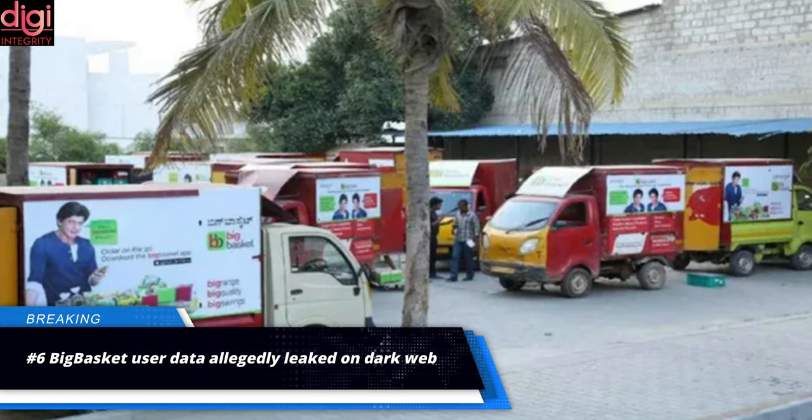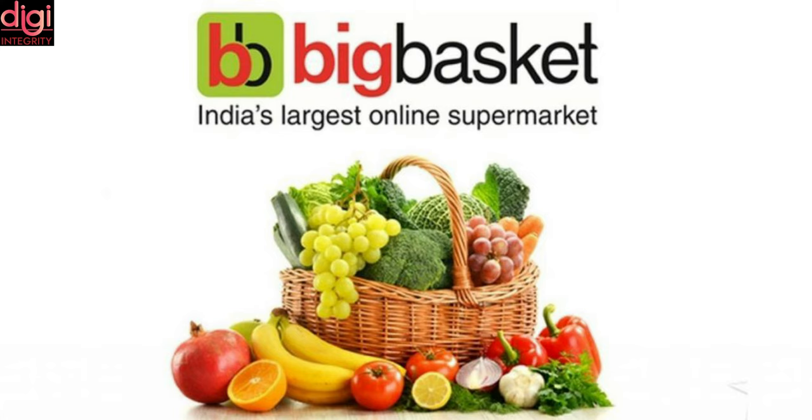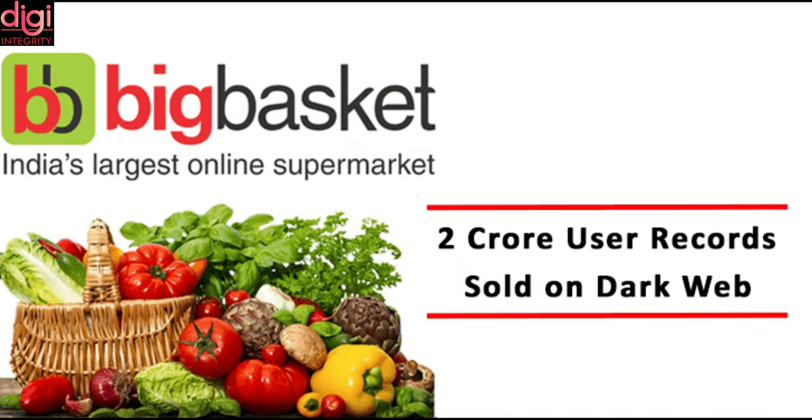Another user database has been leaked to the dark web, and this time the victim is popular online grocery delivery platform BigBasket. The massive data leak is said to comprise the data of 20 million BigBasket users, including their email ID, home address, phone number, IP address, and more personal data.